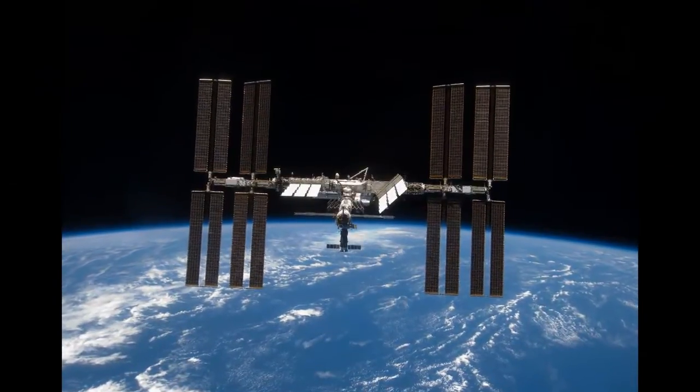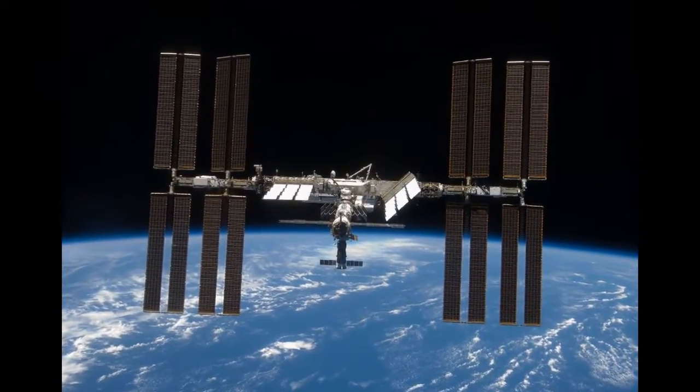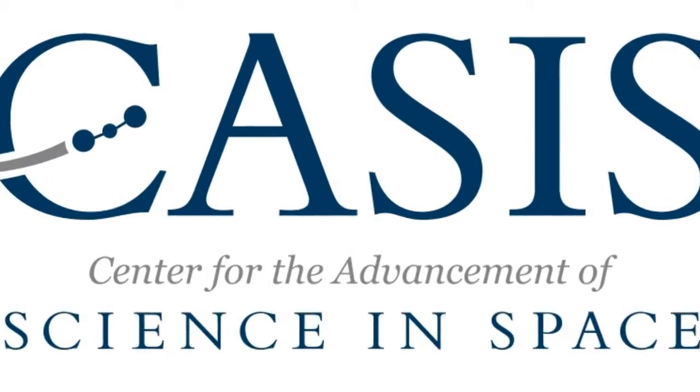What are you planning to do to try and get crystals of Huntington to grow so that you can study the structure? We're planning on sending some of these experiments up to the International Space Station. Our lab received a grant from CASES, the Center for Advancement of Science in Space, which is a subsidiary of NASA. They were looking for crystallization experiments to be done on the ISS, and I think we made a pretty good case for why Huntington is a really interesting protein to try to crystallize there.